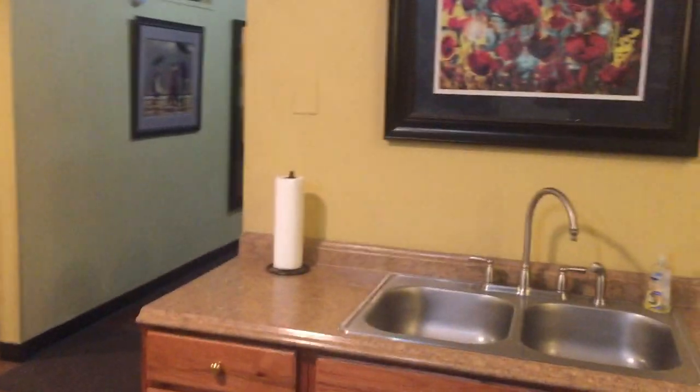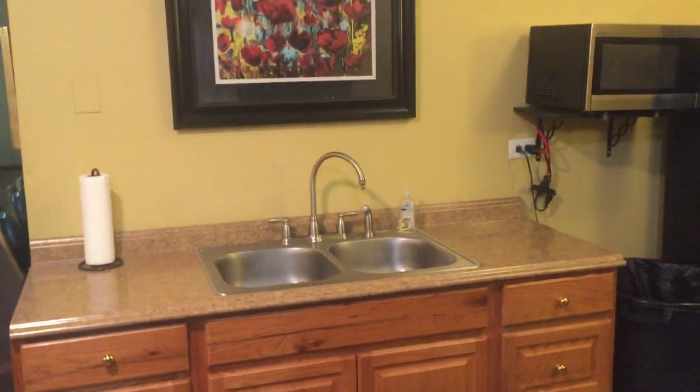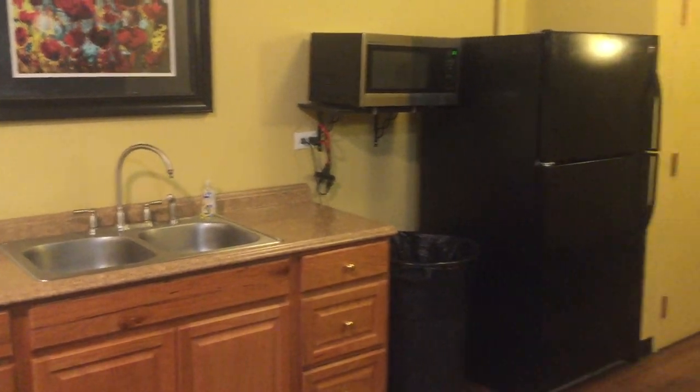You also have the use of our kitchen area with a sink, microwave, and there are two refrigerators.